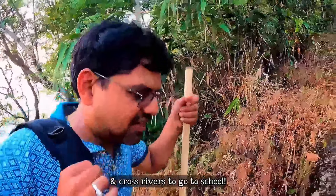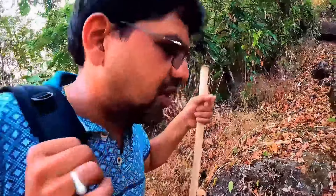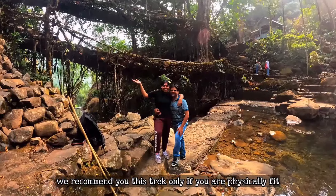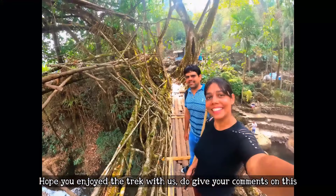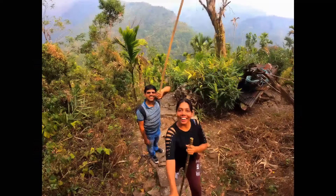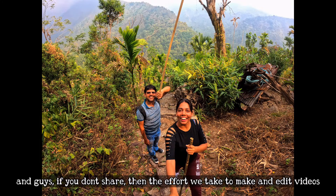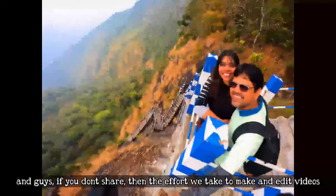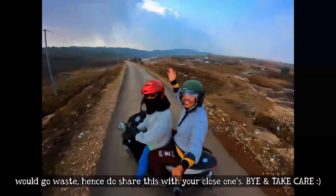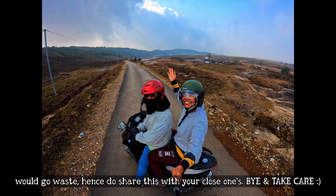There are so many trees around. If you are very fit, then go on this trek. I hope you enjoyed it. Please put your comments below and if you are new to our channel, do subscribe. If you liked the video, please share with your relatives and friends.